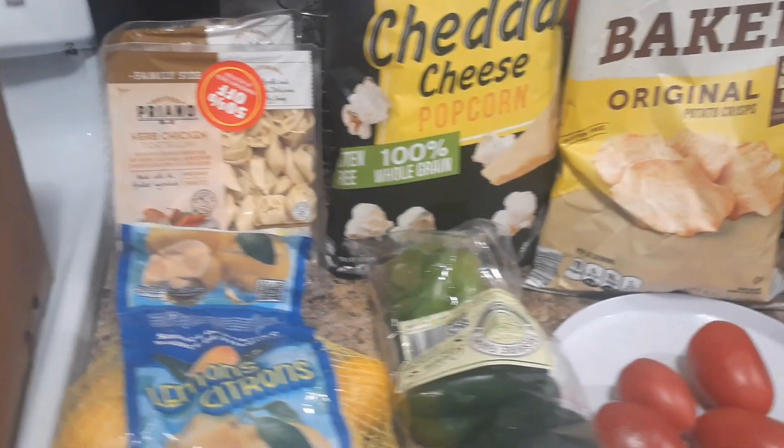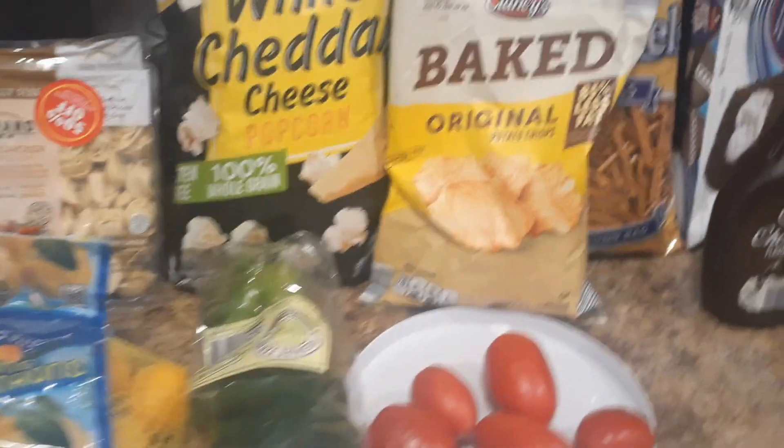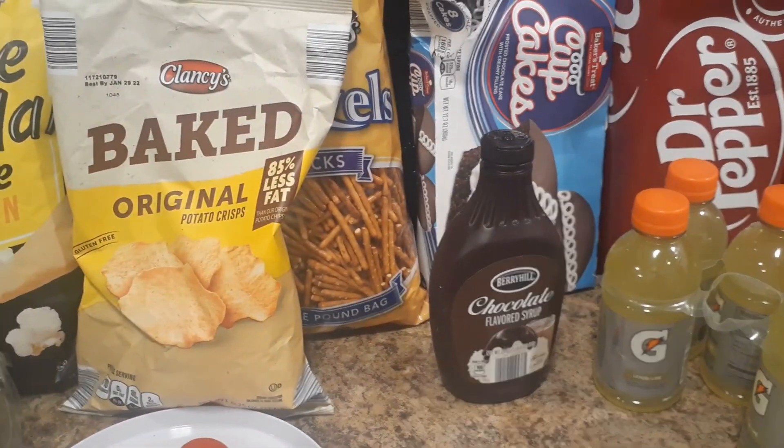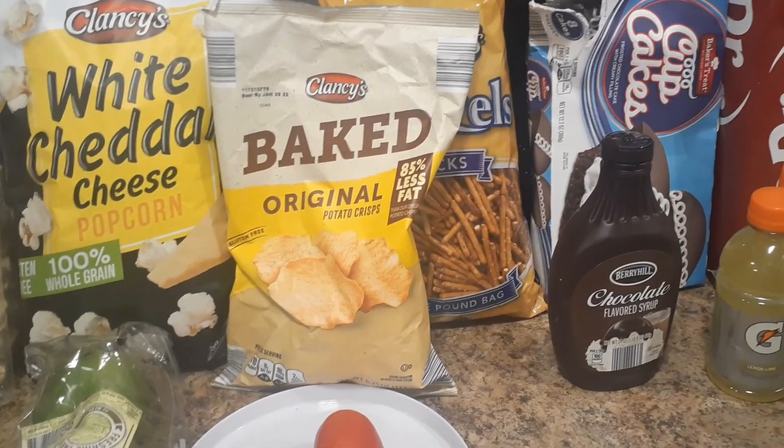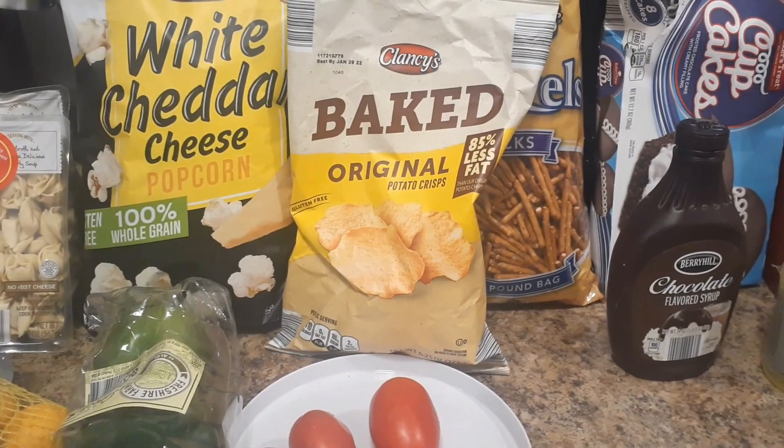This was my haul. I'm glad I did go back to see if there was anything else in there. And if you haven't hit that subscribe, go ahead and do that. I'll see you on the next video. Bye!